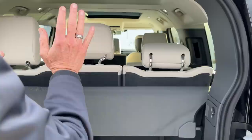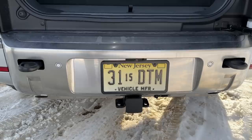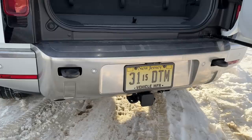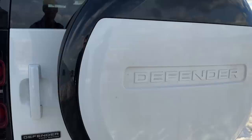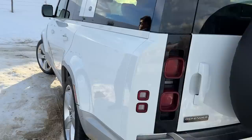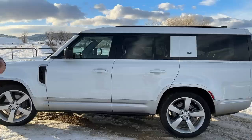Of course you can fold the seats forward — the third row and the second row — in which case you could live out of this Defender. This one has a towing package. It also has recovery hooks, which I recall were not standard on ours, and it does have a spare tire on the back. All First Edition 130s — I think all 130s actually — come with standard air suspension, which is great for off-roading.